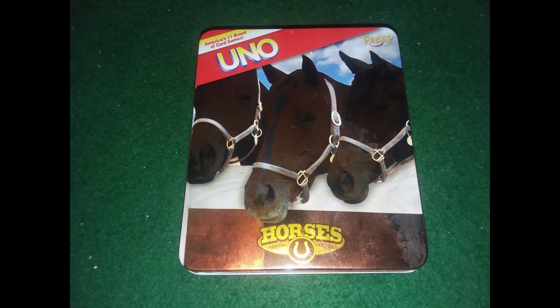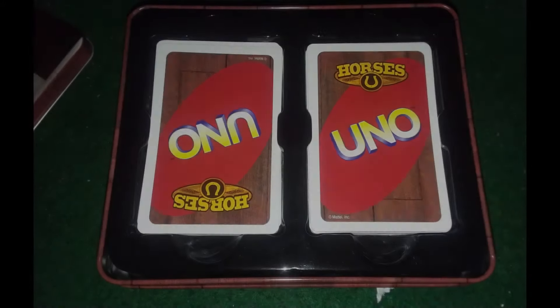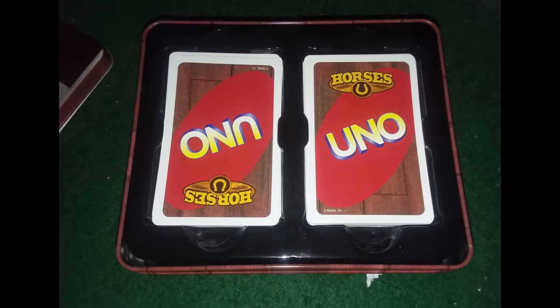Here is the Uno Horses game. I haven't tried this but we actually sold this pretty quickly too. Here is just a picture of the cards.